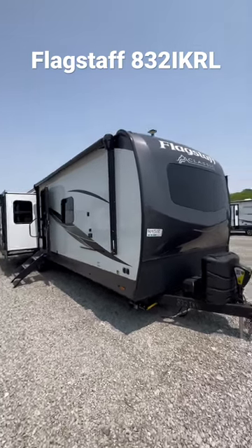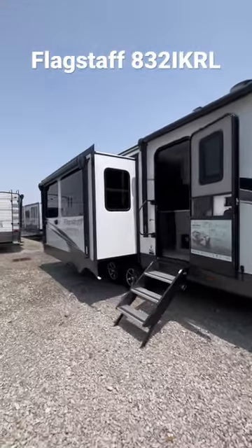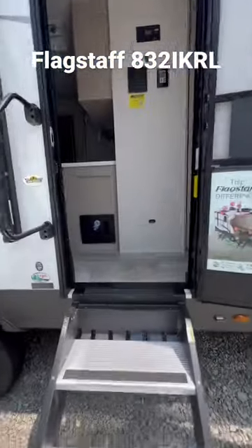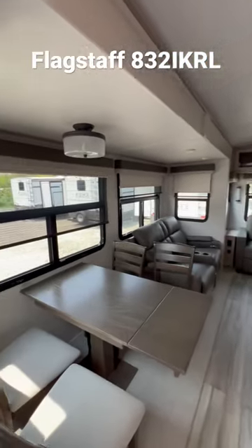What's good everyone? Blackstaff Classic, the 832IKRL. This thing is awesome as all get out. It's about a little under 37 foot long and weighs at about 9,200 pounds, so you're going to need a big daddy to pull this thing.